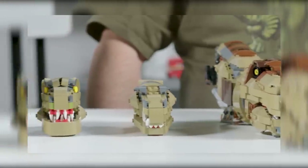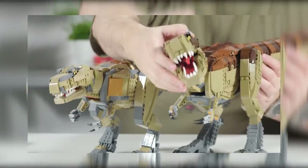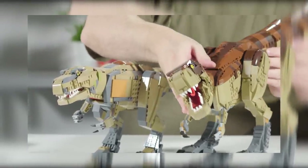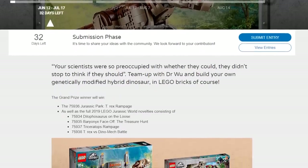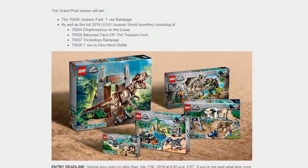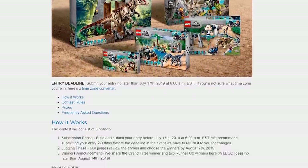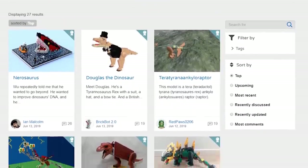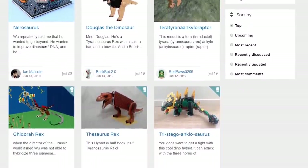Along with the release of this set, LEGO Ideas has kicked off a building contest that goes hand in hand with it. The theme is to build a genetically modified hybrid dinosaur, and the grand prize winner gets all of these sets, which is pretty awesome. The deadline to submit is July 17th. Everything I talk about is in the description below, including the link to the Ideas contest.